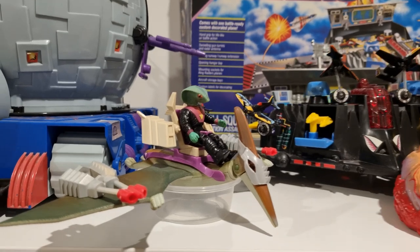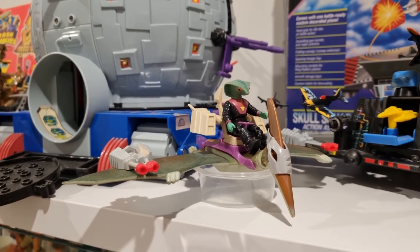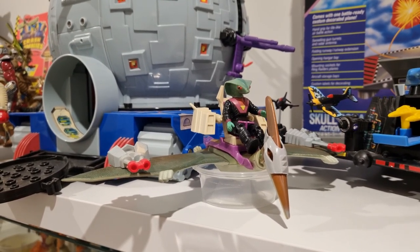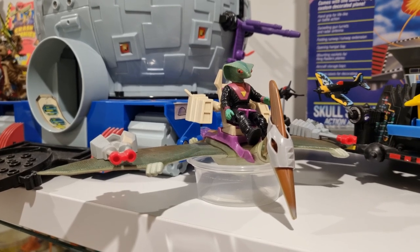We've got a lone Dino Riders dino and figure here. I don't have enough to have a dedicated shelf, but I picked this up at Lobo's last year so I had to give it a prominent spot in the collection. We've got the Pteranodon with the Rulon villain Rasp.